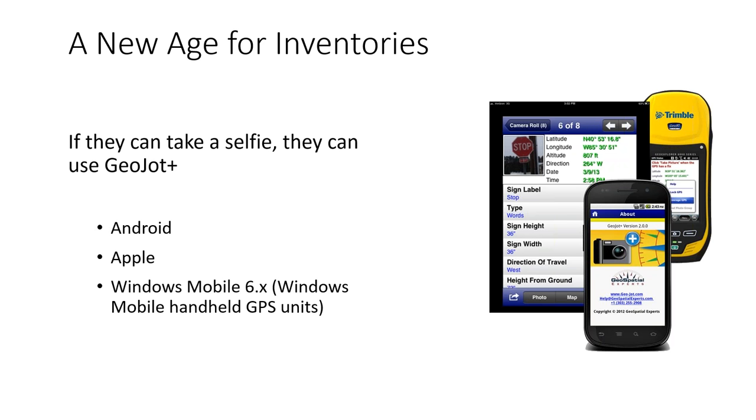It's really a new age for inventories. A lot of you have had years of experience using equipment that took quite a bit of training. With GeoJot Plus running on a smartphone or tablet, if they can figure out how to take a selfie, they can use GeoJot. You can train them in minutes and have usable data to feed into ArcGIS or FMSS. The app runs on iPhones, iPads, Android devices including Garmin Monteras, Trimble units, and personal phones — cellular or not — and you can easily transfer licenses between units.